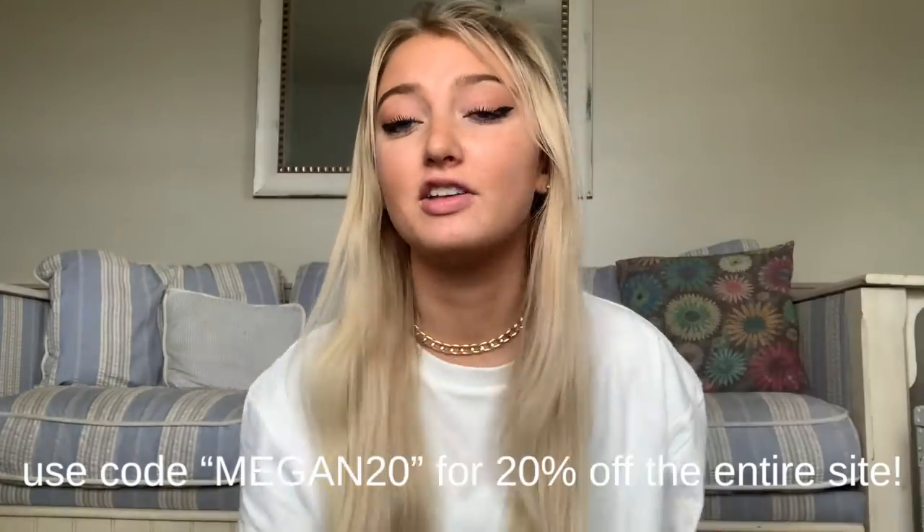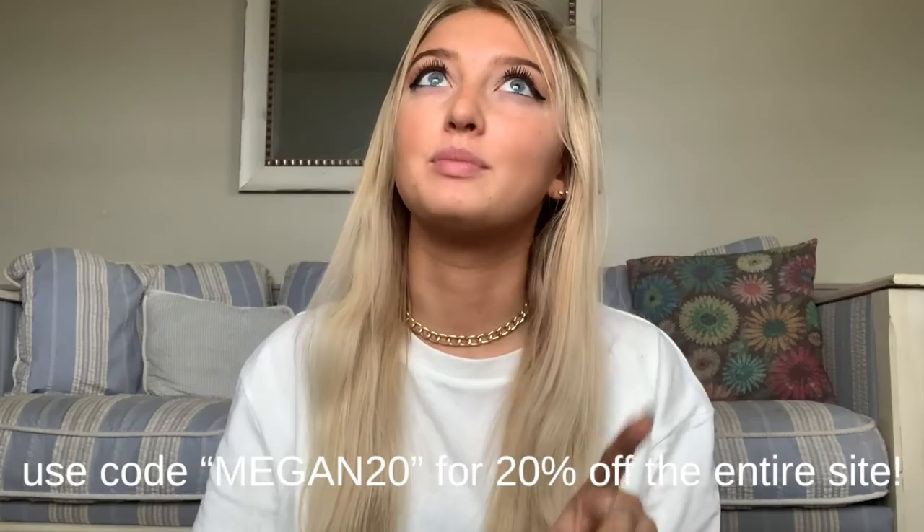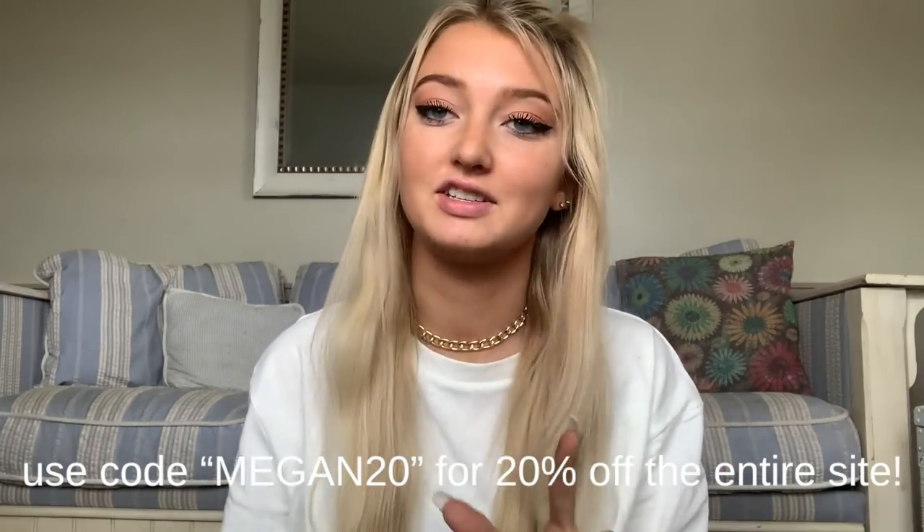Hey guys! Today is so super exciting because we're doing my favorite thing which is a haul and a try on haul, which is like two in one from Princess Polly! Also you can use code MEGAN20, all caps, for 20% off the entire site.